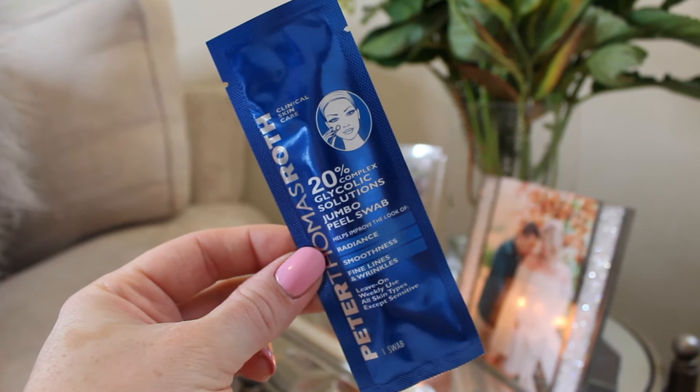The next couple of products are a little more clinical skincare — a little more intense. For you ladies who are getting into your twenties or even older, these are the products that are going to keep that skin looking young, fresh, and rejuvenated. The first is the Peter Thomas Roth Glycolic Solutions Jumbo Swab. They literally are like big, huge cotton swabs soaked in this product. You use them once a week — you just tear the package, take out the swab, and swab your face. It's literally like a little resurfacing treatment in a package. It helps with fine lines and wrinkles, pores, uneven skin tone, and radiance.